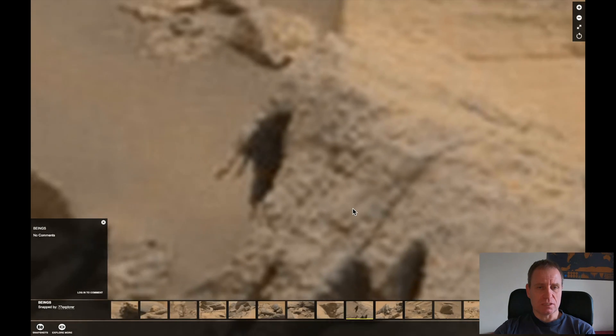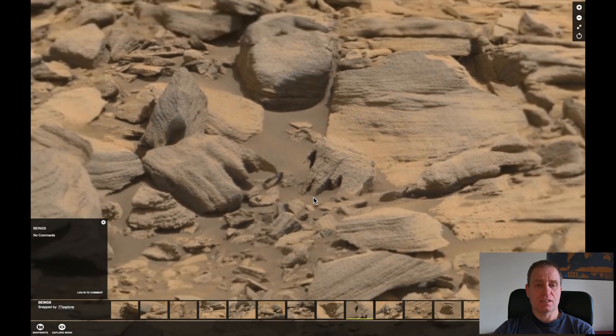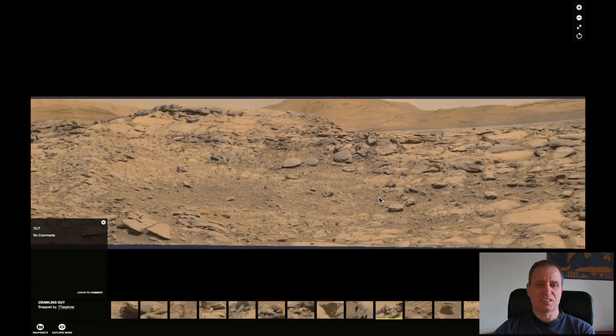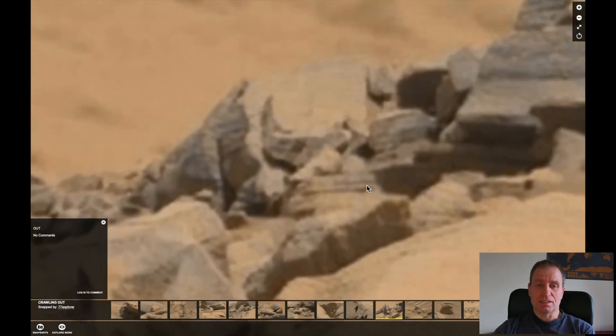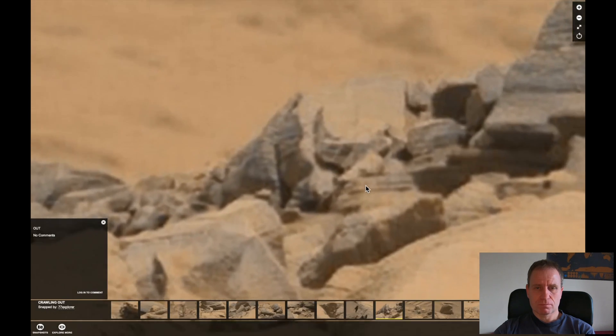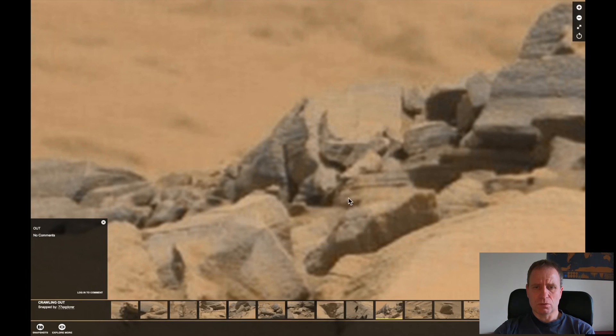This is interesting — beings. But here is the same cut out, and this is a cut out as well, just sticking out. There are beings for sure on Mars, but not this one. Sorry mate, not this one. This one is crawling out — something is crawling out, but I have no idea what.